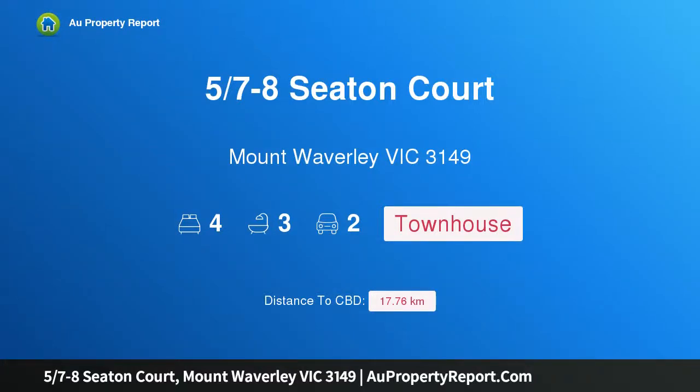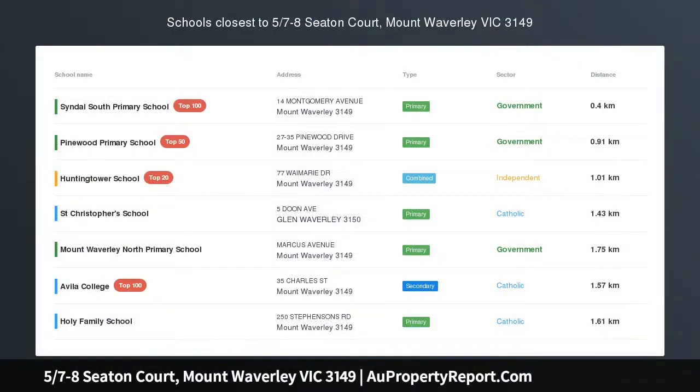Hi, I am glad to introduce property 5 7th minus 8 Seaton Court, Mount Waibley, Victoria 3149.